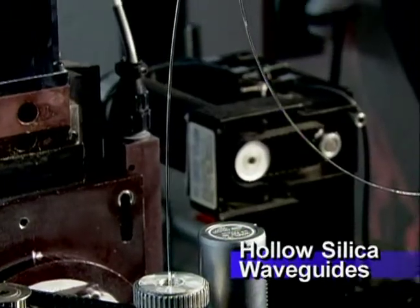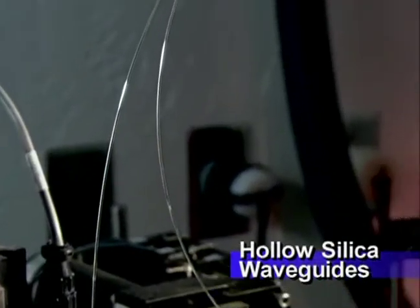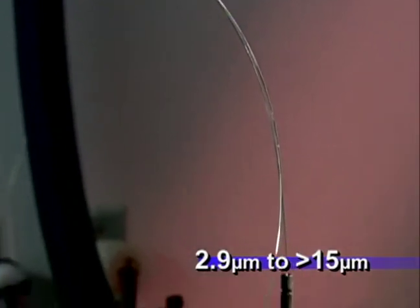Hollow silica waveguides are an excellent transmission medium for the infrared spectrum, operating from 2.9 to greater than 15 microns.